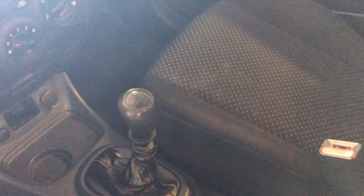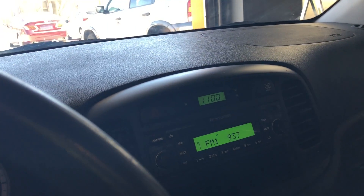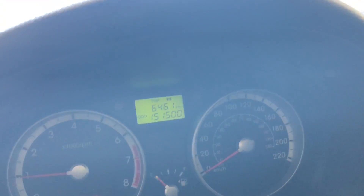It is manual. It's got the MP3 player. 151,500 kilometers — nice little kilometers on this. The backseat looks like it's never been sat in. Excellent shape, this car.